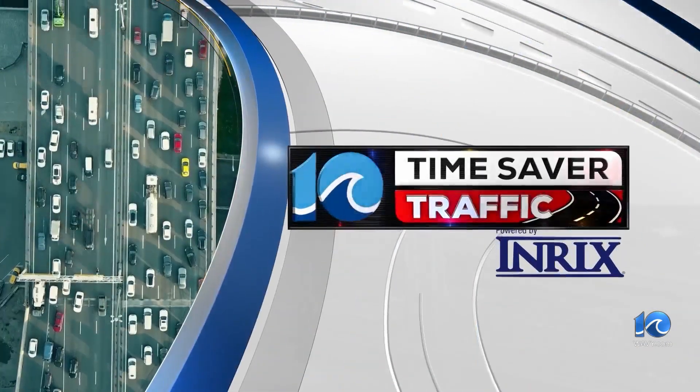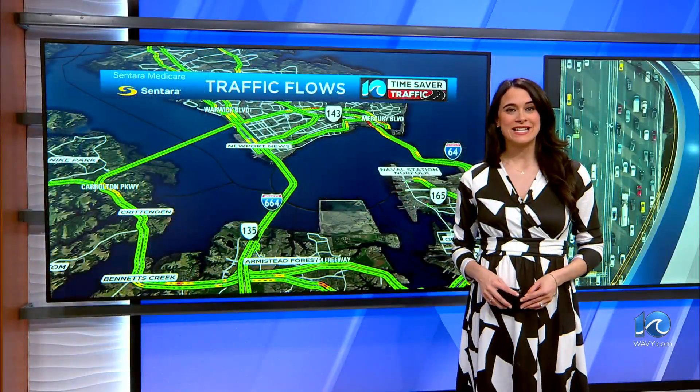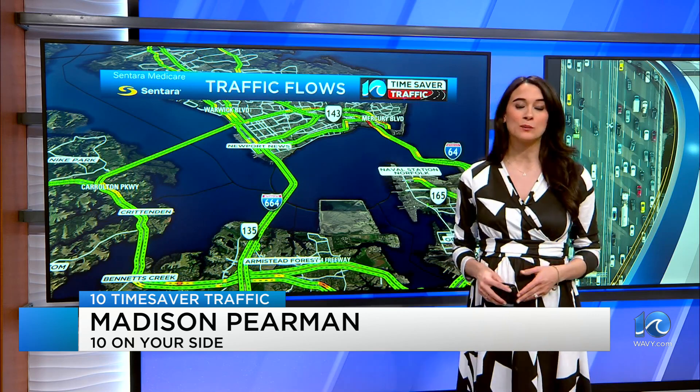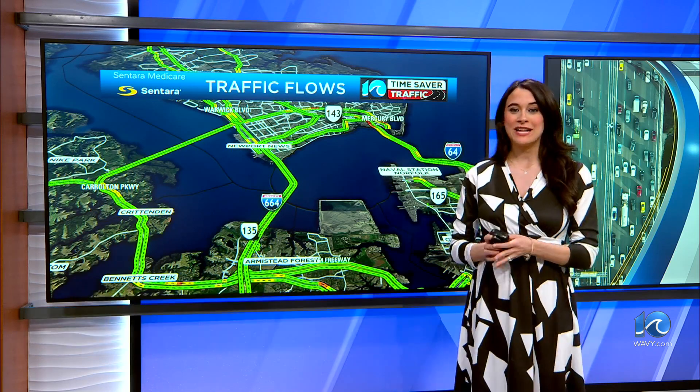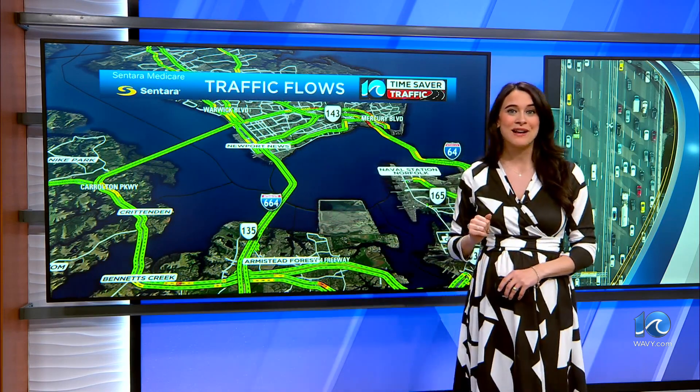Changes are coming to the Monitor Merrimack Memorial Bridge Tunnel — new additions you may have seen in other tunnels. Madison Pierman here in the 10 Time Saver Traffic Center. We have some changes coming to your Monitor Merrimack Memorial Bridge Tunnel drive. If you're not familiar, this connects Suffolk to Newport News at 664, moving north and southbound.